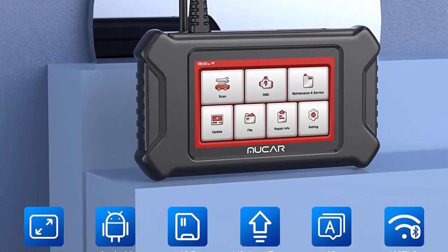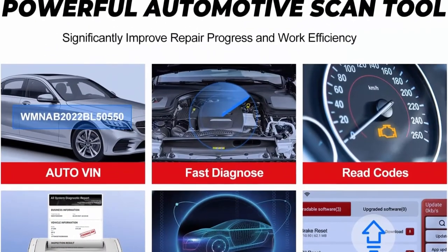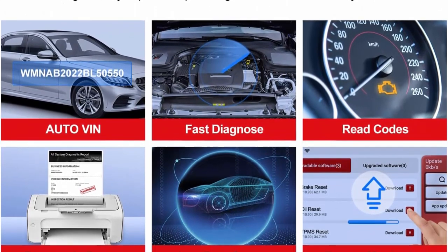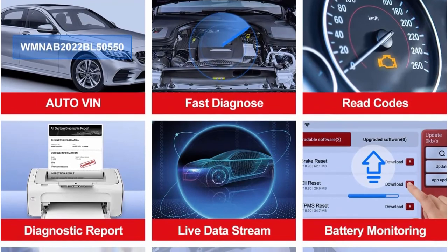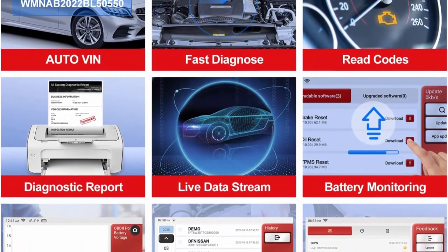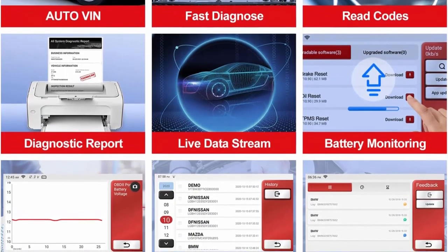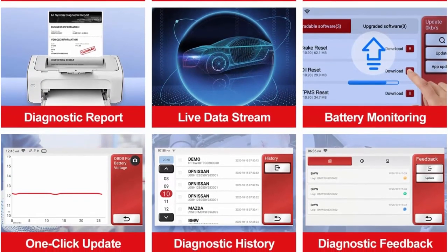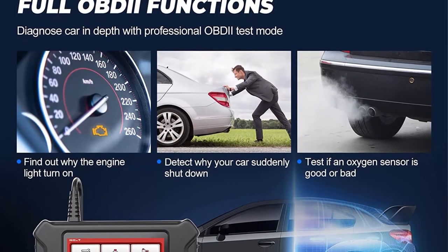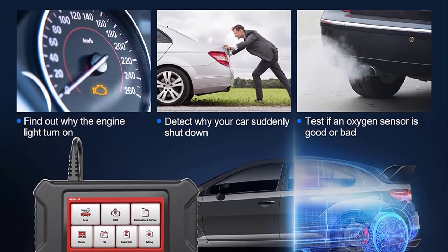CS90 Car Diagnostic Scanner provides 28 Maintenance Services including IMMO, Oil, EPB, SAS, ABS, SRS, TPMS, DPF, BMS, Suspension, ETS, Injector, AFS, Coolant, Gearbox, Seats, EGR, and more, which helps restore and reset the related modules in seconds after repair. Compared with more expensive diagnostic scan tools that support 28 maintenance functions, owning the CS90 at a lower cost helps car owners provide a comprehensive solution and reset.